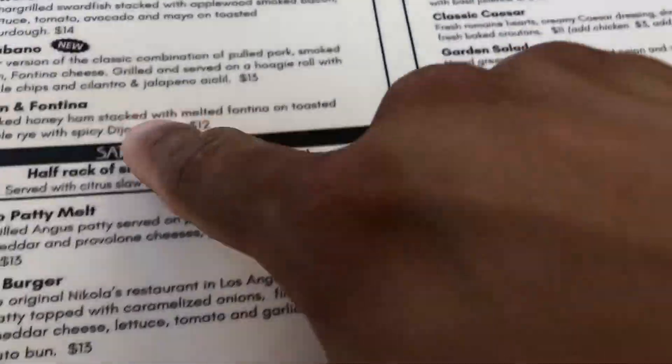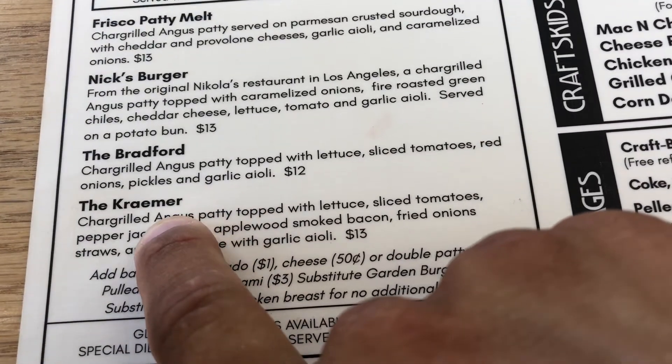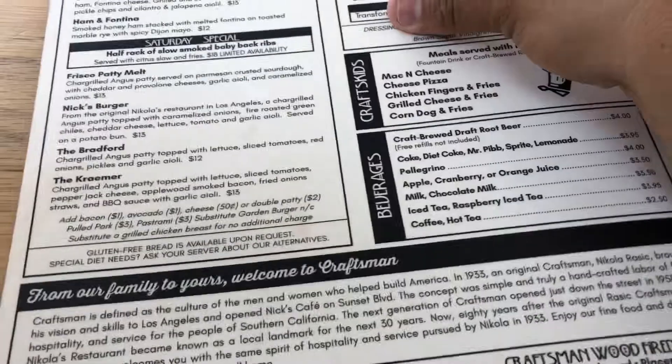Bradford is one of the founders of Placentia, right? And then you got the Kramer. So we got Bradford Avenue, we got Kramer Avenue here in Placentia. Really cool little city.